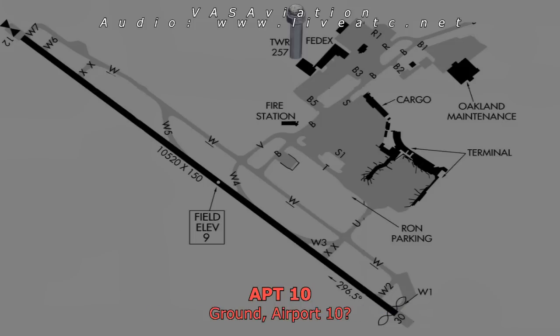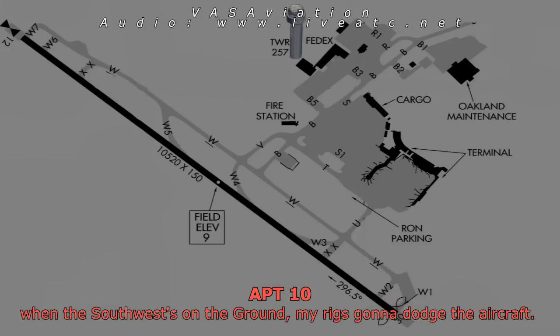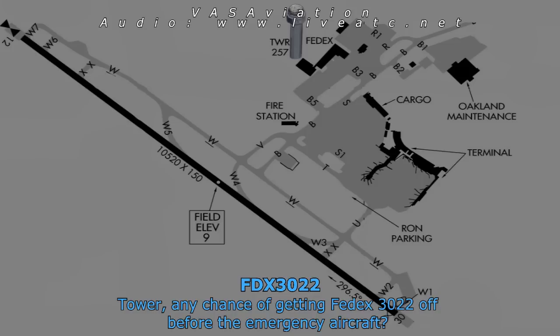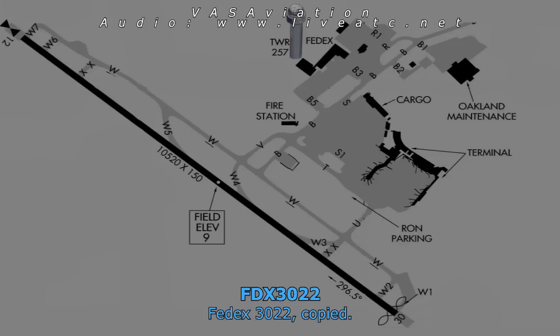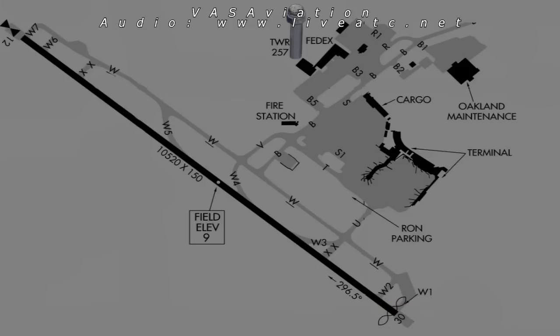Ground, Air 4-10. Air 4-10, go ahead. I want to make sure everything comes to a complete stop when the Southwest is on the ground — my rig's going to follow the aircraft. Affirmative. Tower, any chance of getting FedEx 3022 off before the emergency aircraft? I may get you in between. FedEx 3022, be ready. FedEx 3022, it's going to be a little while — continue holding short runway 3-0. Hold short runway 3-0, FedEx 3022 heavy.